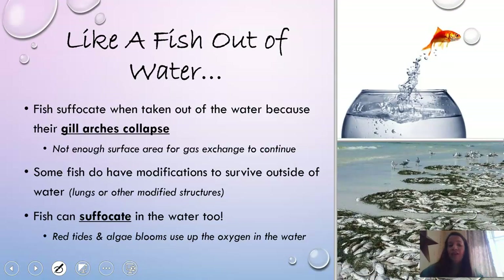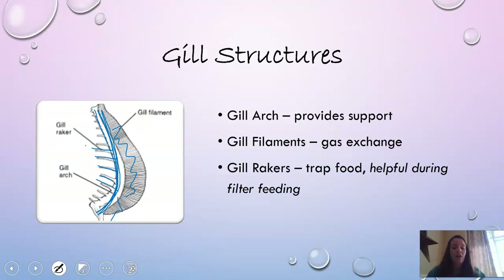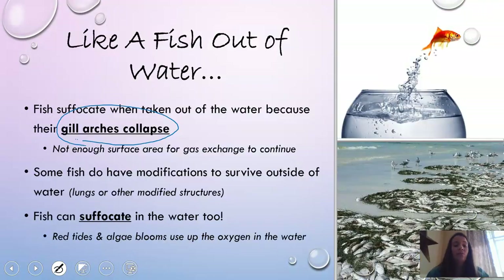Interestingly, when fish are out of water, the reason they actually die is because their gill arches collapse. The gill arches are the structures the gills rely on to maintain their area for gas exchange. If the arches collapse and break down, there's not enough space for gas exchange to occur anymore, so the fish actually suffocates because their gill arches collapse.